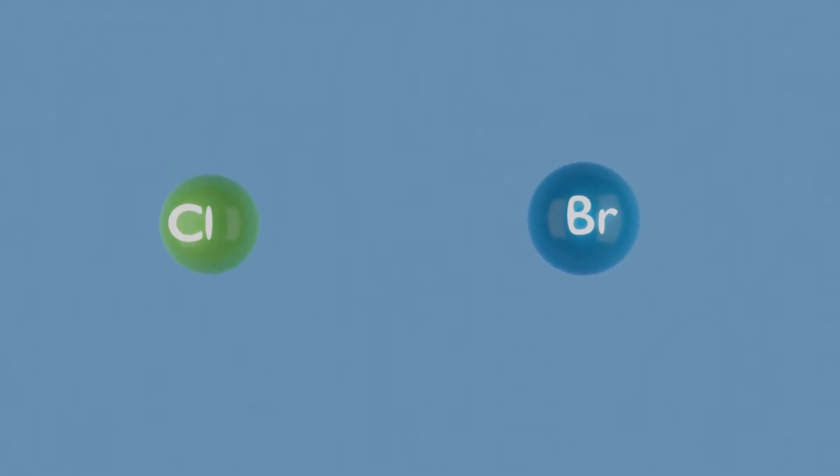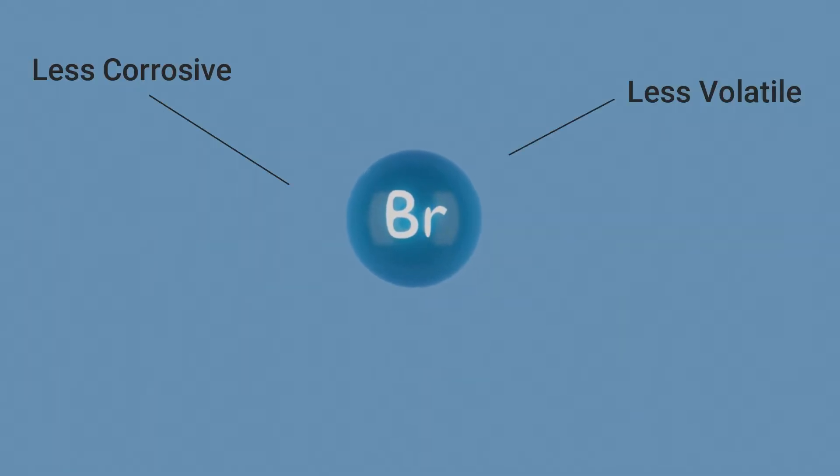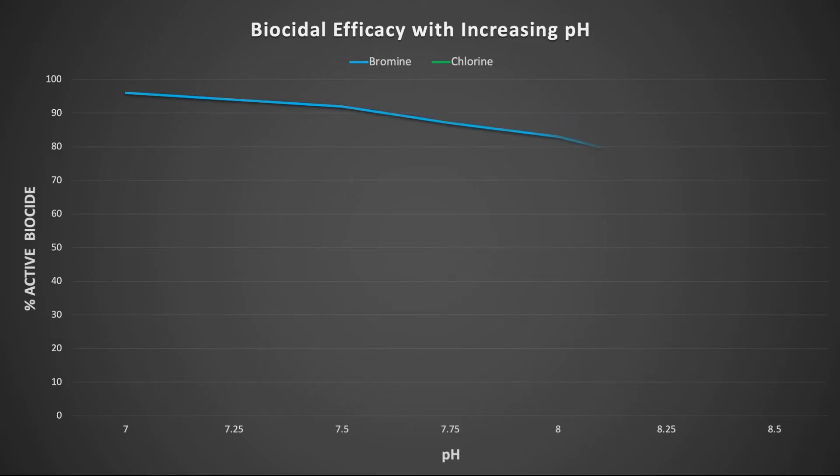There are however a number of reasons why bromine is often preferred to chlorine. It is less corrosive, it is less volatile, it is less affected by contaminants such as ammonia, and most importantly it is much more effective in the more alkaline pH conditions that are present in most cooling systems, which means that it provides effective control without the need to dose acid to lower the pH.